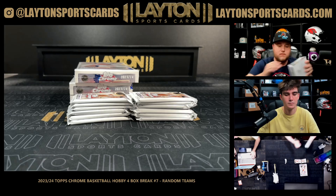Refractor of Harden, prism Gafford. Refractor of Haliburton, Reggie Jackson prism. Pink of IQ, negative Ryan Rollins. Jalen Brunson — nice one there on the auto for the Knicks. Negative Allen Iverson.